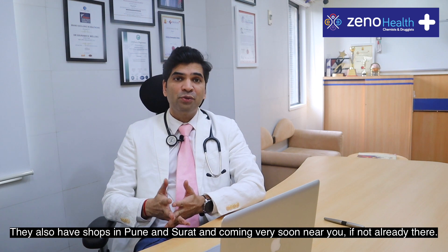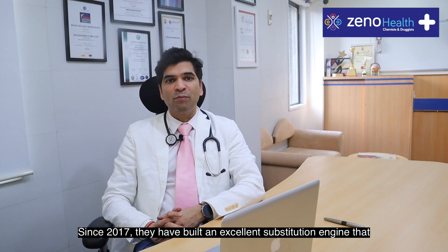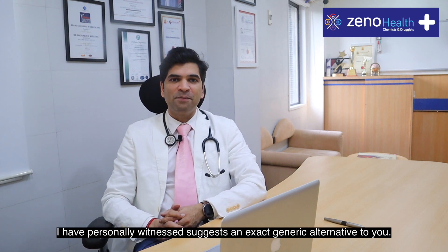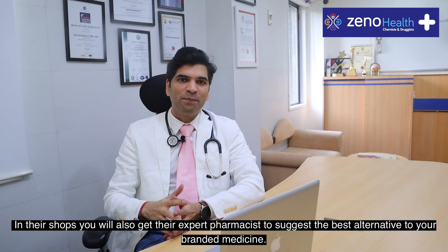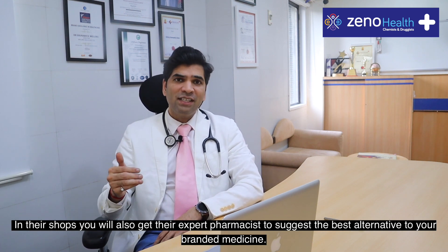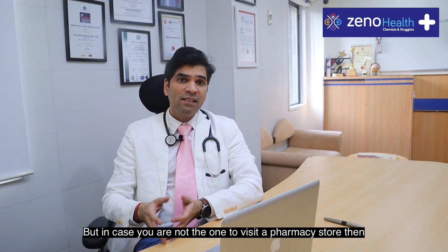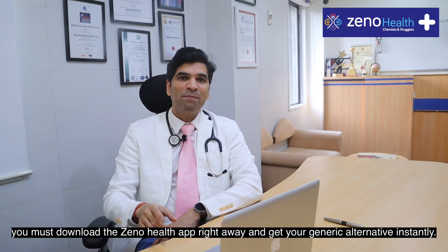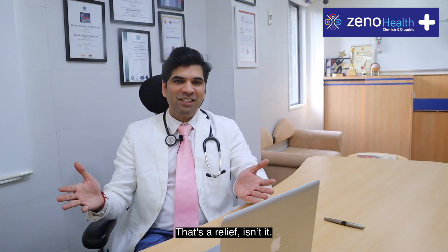They also have stores in Pune and Surat, and are coming very soon near you if not already there. Since 2017 they have built an excellent substitution engine that I have personally witnessed, which suggests an exact generic alternative to you. In their shops you will also get their expert pharmacist to suggest the best alternative to your branded medicine. And if you are not one to visit a pharmacy store, you must download the XenoHealth app right away and get your generic alternative instantly.